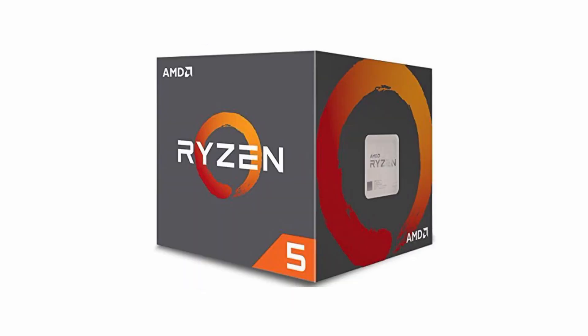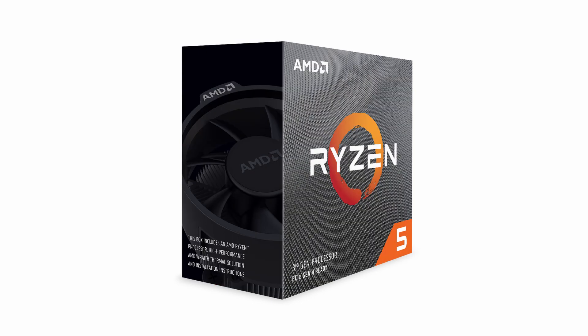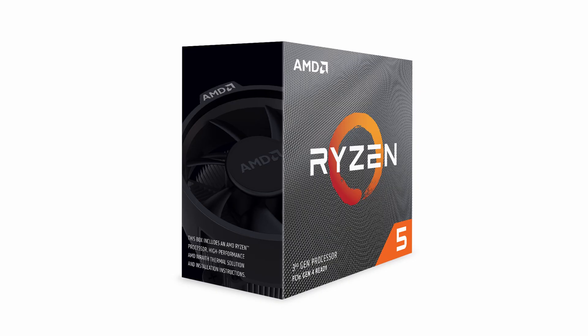The Ryzen 9 5950X often falls into the same category, so a better choice for gamers is the smaller 5000 series versions from AMD. But if you're after a chip and platform that can do serious work seriously quickly, but still be nimble enough to offer high refresh gameplay at the end of the day, the Ryzen 9 5950X suits the bill like no other CPU before it.